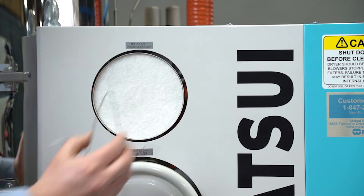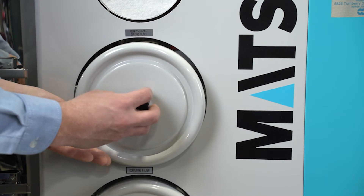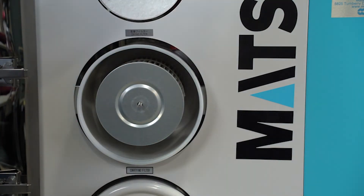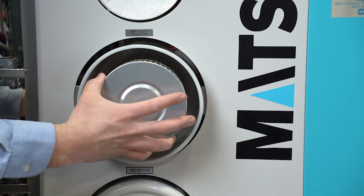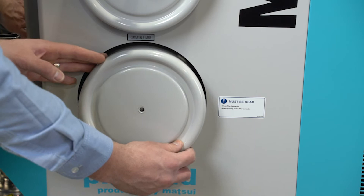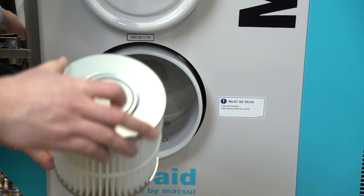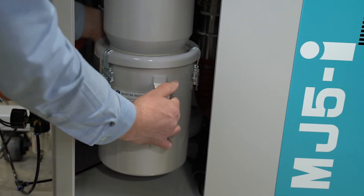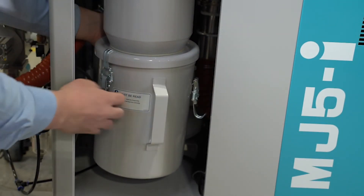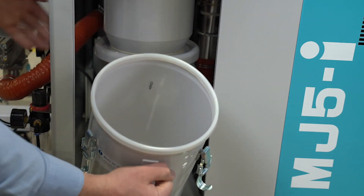The unit comes equipped with regeneration drying and conveying filters. The system's cyclonic filter pushes resin powder into a dust box, making it easy to empty any residue left behind.